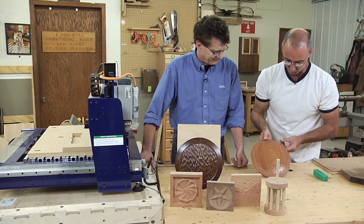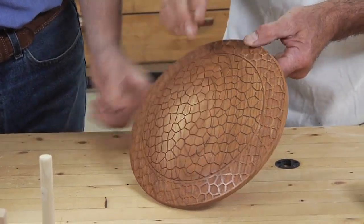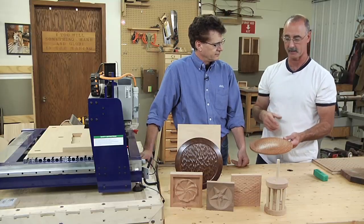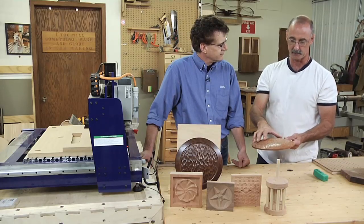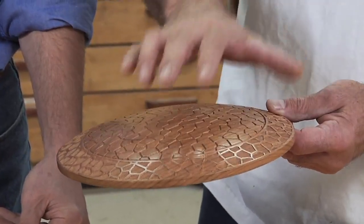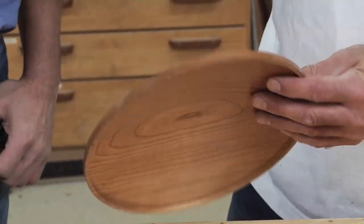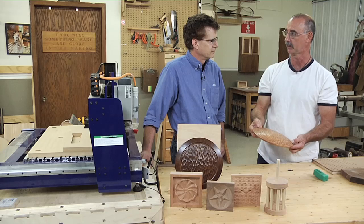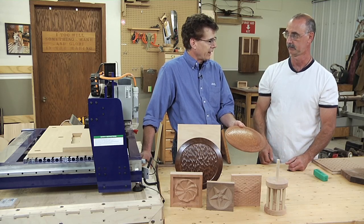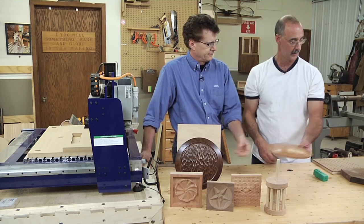This tortoise shell plate is very three-dimensional — the CNC carved the backside first to create the curve and then carved the texture into the curve. One of the intriguing things here as a business model is that you go through the work to birth this the first time, but the machine can replicate it seamlessly time after time. It's fully capable of producing one of these or 500. You can also easily modify CAD files — make them bigger, smaller, or tweak them.